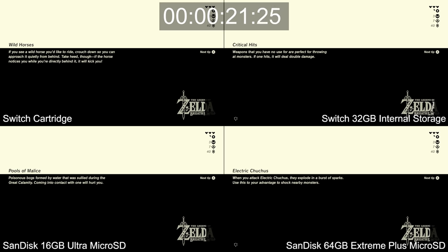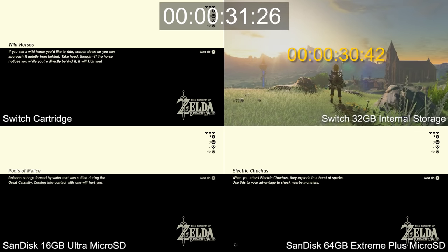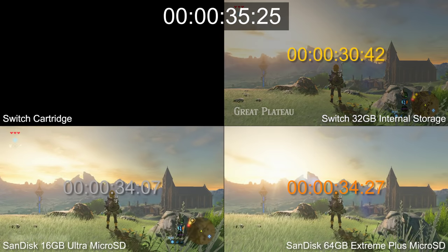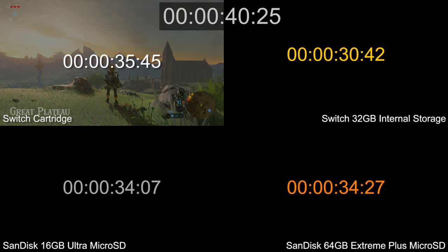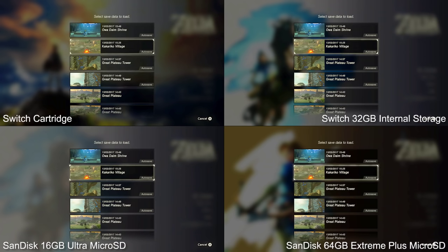Loading a game after a fresh boot, it turns out Switch's 32GB internal storage is consistently the fastest option. I measured each to the exact frame, and in this case Switch's built-in storage takes just 30 seconds until we get to gameplay. That's a lengthy wait, but still 14% faster than a cartridge, shaving off 5 seconds by comparison. And it even beats the 34-second results on both microSDs, even the 64GB model, each of which measure within split seconds of each other.